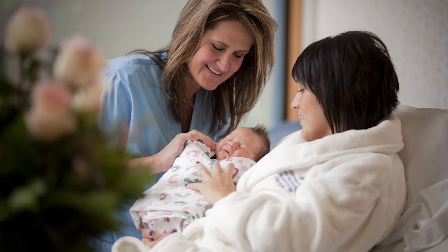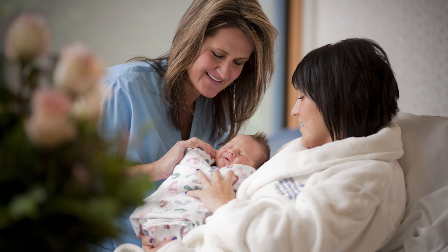Comfort gel pads work too. If your nipples are not healing, if they're becoming cracked, scabbed, or bleeding, get help from a lactation consultant.